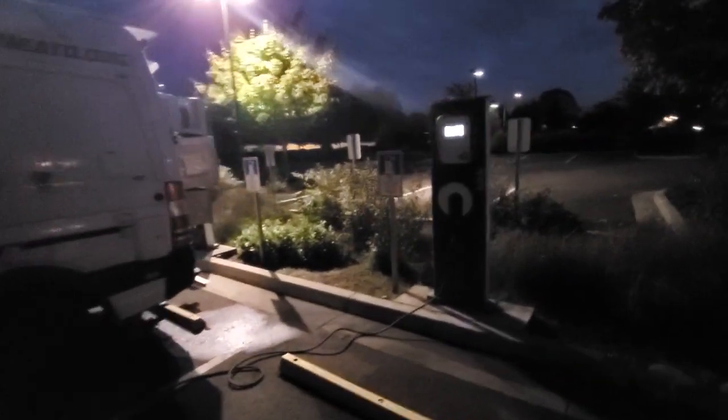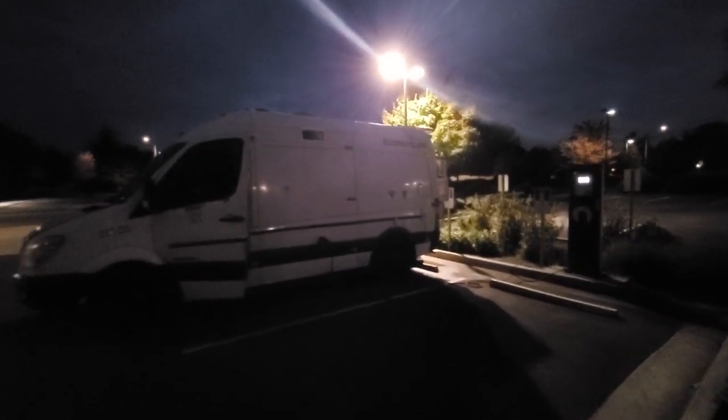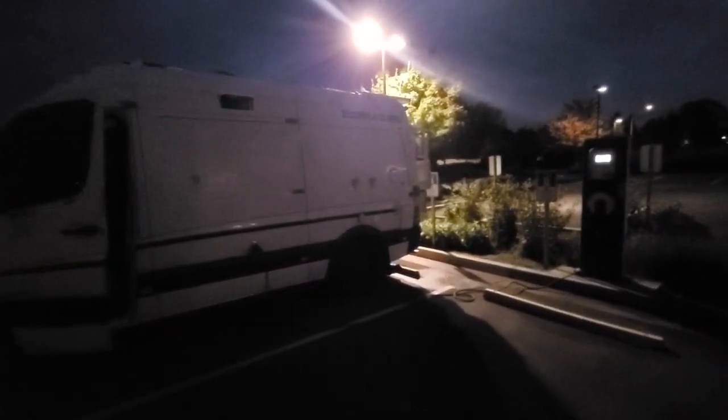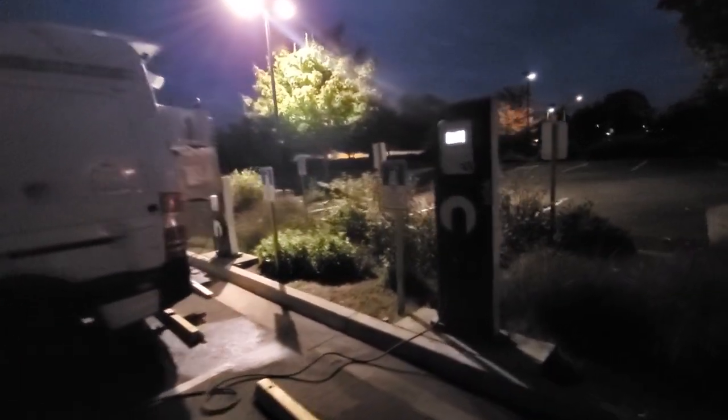I didn't want to run a polluting, noisy generator, and I didn't want to be driving around using the alternator to charge because this vehicle is diesel powered — so this is not an electric vehicle. This is the world's first electric vehicle hack on a motorhome. No one's ever done this before. I've been doing this since December 2018, so at the time of this video, about two years I've been testing this, and it works on many EV chargers, but not all.